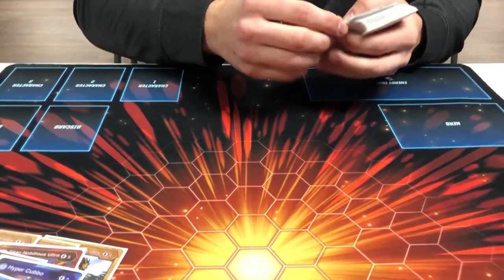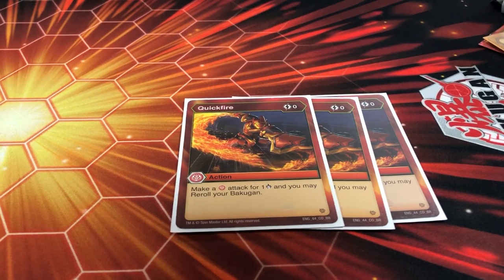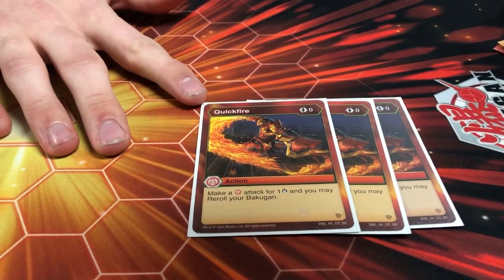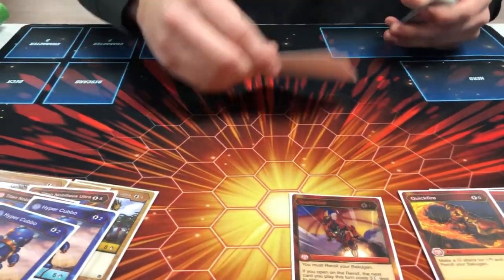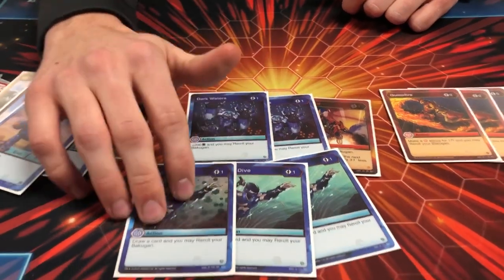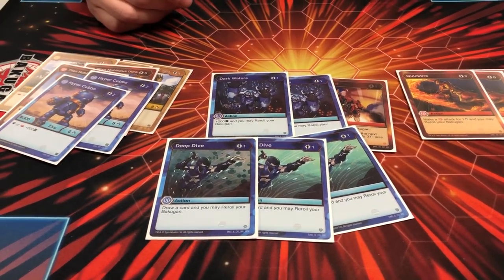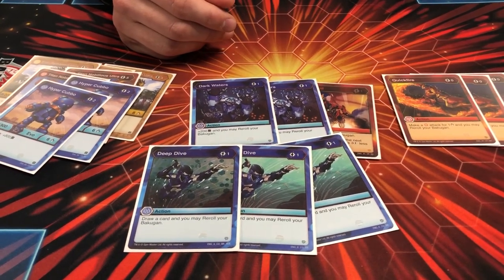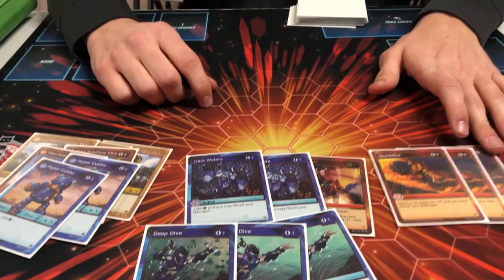Going into the action cards, he ran three Quick Fires — a must-run in any Pyrus deck. Zero cost to reroll and you get burn damage, which is really good if you can win on the burn. He ran one Super Fuel, which he wished he had more of but only had one. He ran two Dark Waters for B power and three Deep Dive for the draw cards, preferring draw over B power since his Bakugan already had heavy B power.